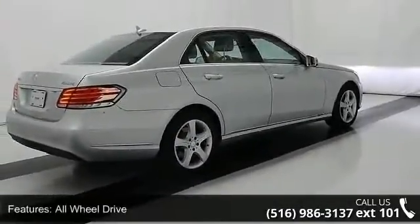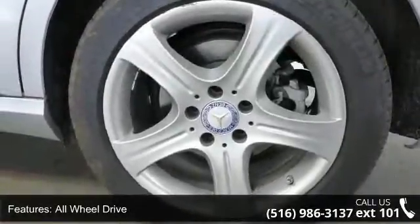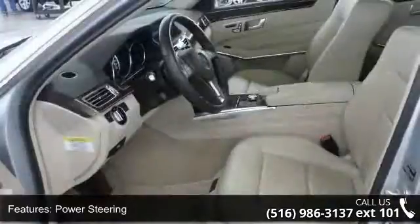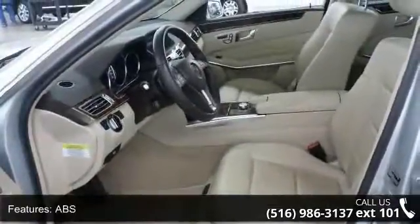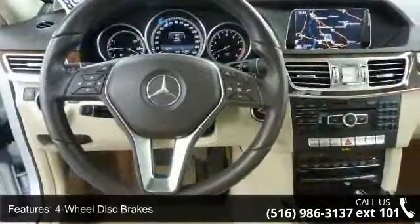Some of the top features included with this vehicle are all-wheel drive, power steering, ABS, 4-wheel disc brakes, brake assist, aluminum wheels, rear defrost, daytime running lights, automatic headlights, and MP3 player.